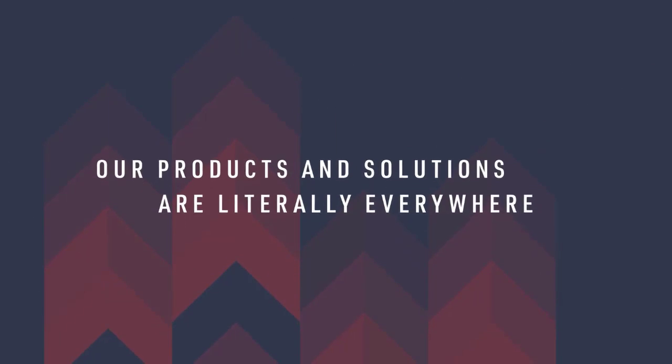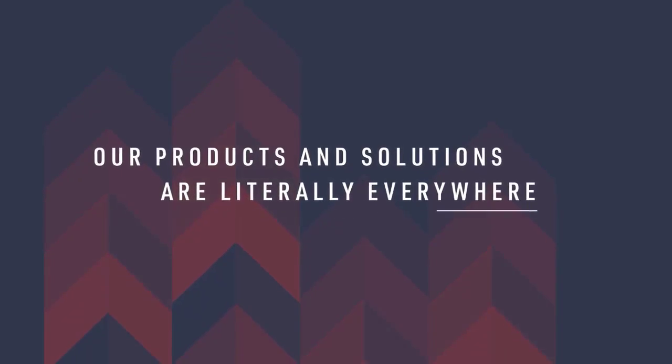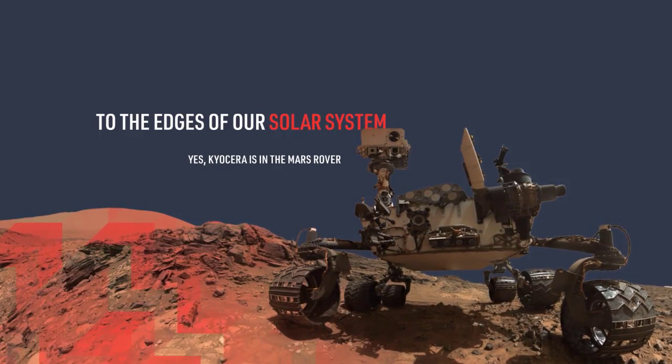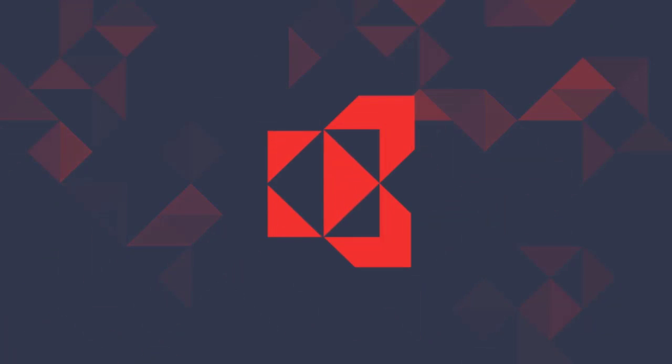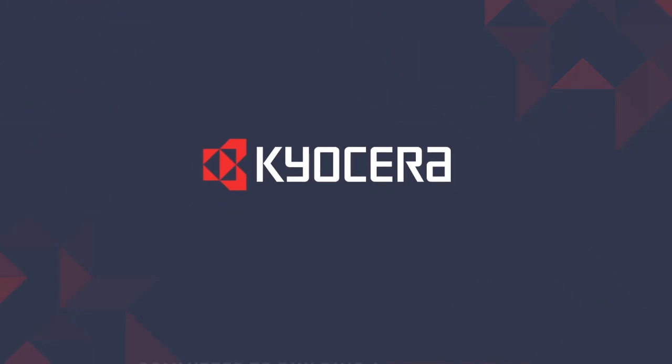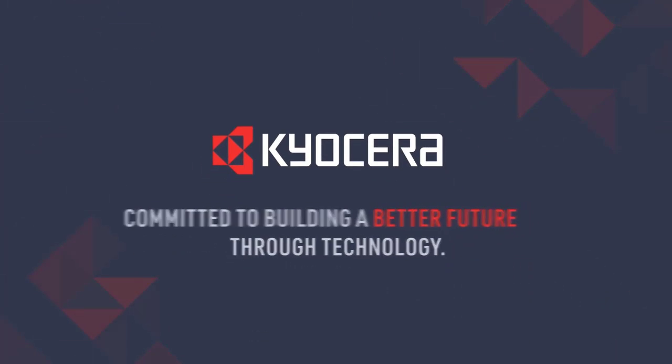It's true. Our products and solutions are literally everywhere, from the bottom of the ocean to the edges of our solar system. So there you have it — now you know exactly who we are. We are Kyocera, and we're committed to building a better future through technology.